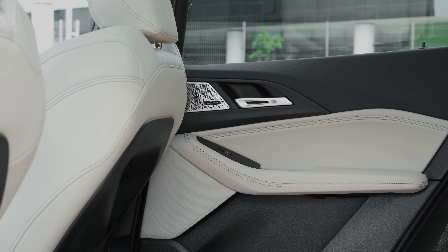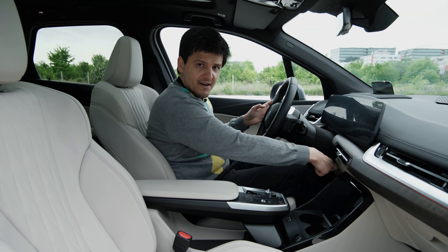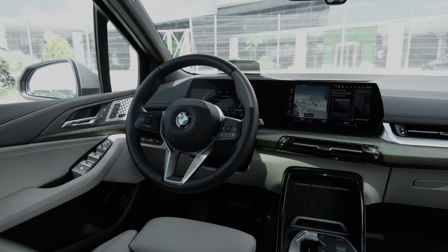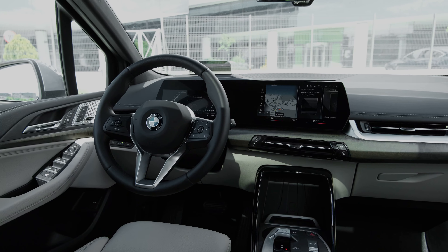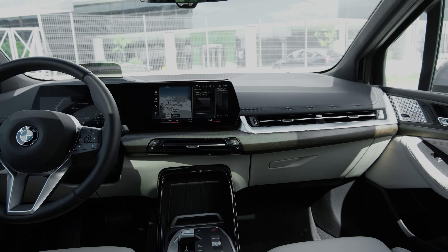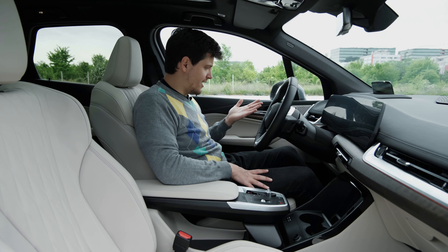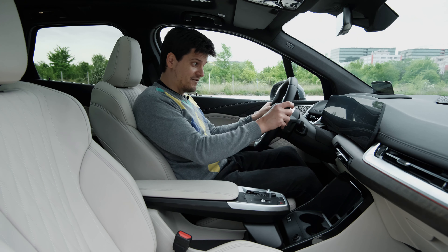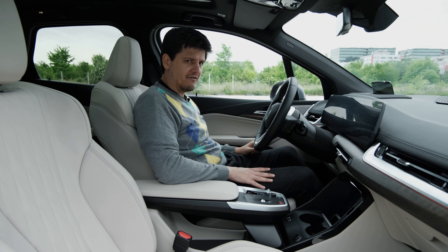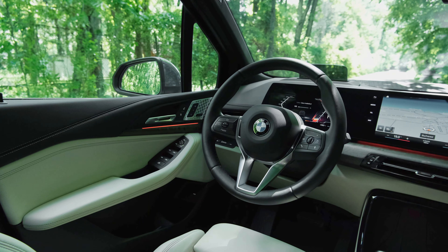I would have liked to see more of the fabric material — the lower part of the dash is hard plastic, so why not cover it in the same soft, pleasant fabric as the iX? The overall design looks fantastic. The 2-Series comes standard with a sporty steering wheel inspired by the iX, but not hexagonal — just a normal steering wheel, which is great as the hexagonal shape made your hands sit at a weird angle.